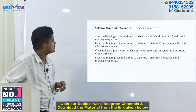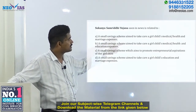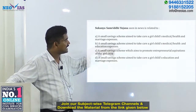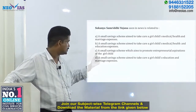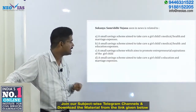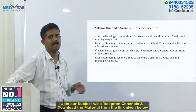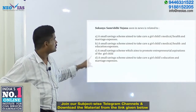We will now see a UPSC-pattern question based on this scheme. Statement A says it is a small saving scheme aimed to take care of a girl child's medical or health expenses — this is wrong. Statement B adds education expenses along with medical — still wrong since medical is not part of it. Statement C says it promotes entrepreneurial aspirations of the girl child — also wrong. Statement D says it is a small saving scheme aimed to take care of a girl child's education and marriage expenses — this is correct. So the correct answer is option D.